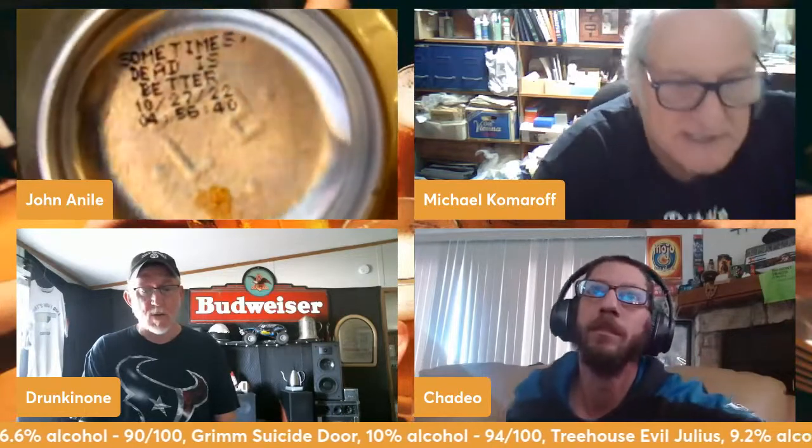Freshness is really important with these beers. John can get two-week-old beer from Treehouse. You can't let these sit because they go downhill really fast — fine up to about six weeks. This can was canned on October 27th and it says on it 'Sometimes dead is better' — a Halloween can. They have all these Halloween-themed beers: Evil Julius, Ghost Emoji, Extra Spooky. All these beers are super, super fresh.